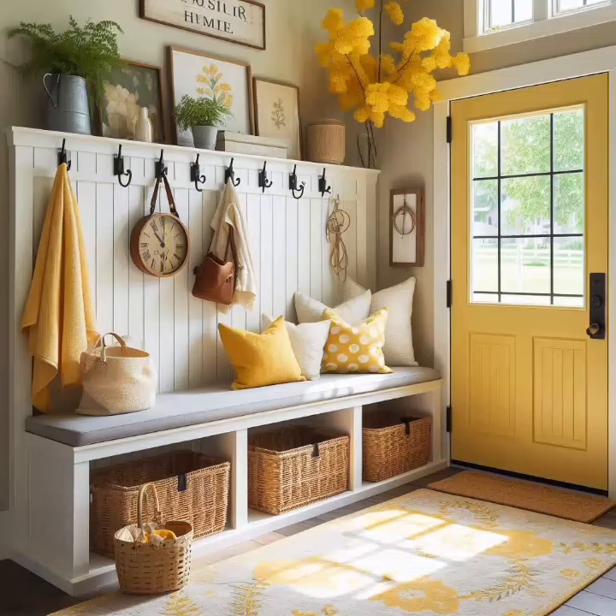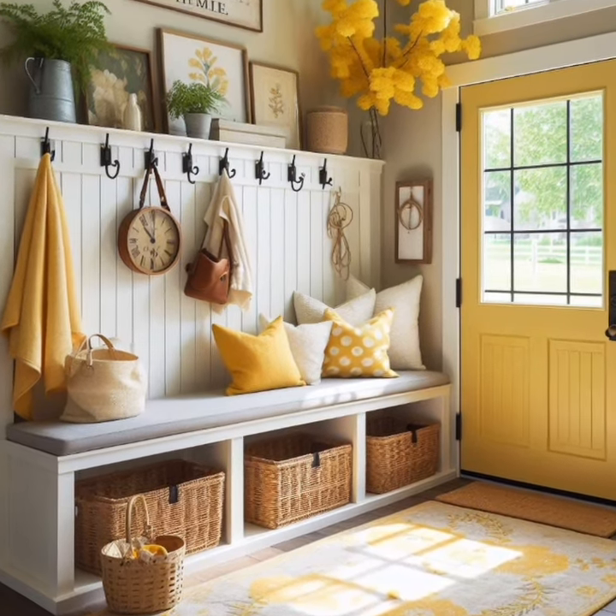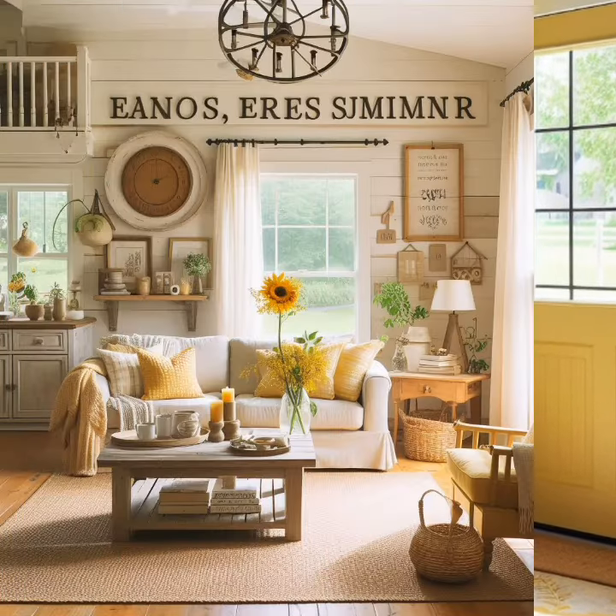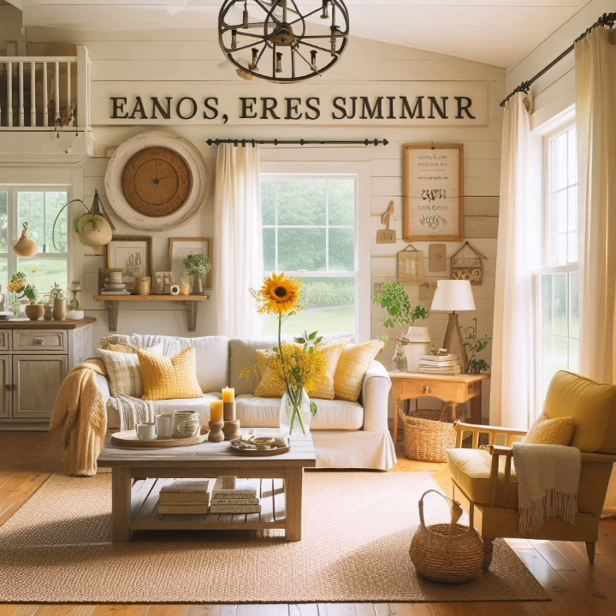Hello everyone, welcome to House Decor. Today in this video I am going to show you some early summer cottage decorating ideas. Let's have a look.